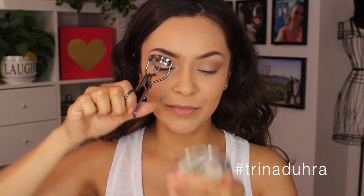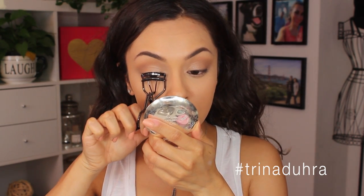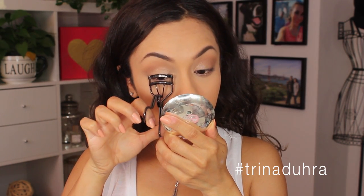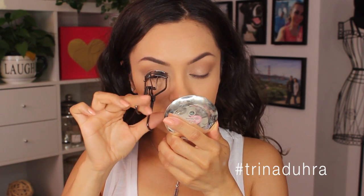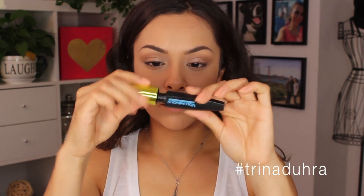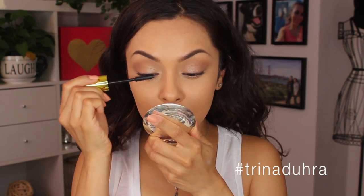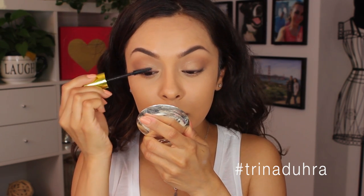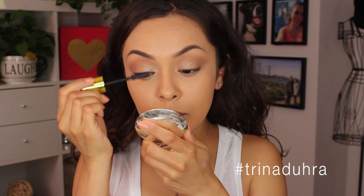I was trying out this new Tweezerman lash curler — it's one designed for almond shaped eyes, which I thought was pretty cool because not everyone's eyes are shaped the same. It feels like it spreads things out a little bit more so it won't pinch the lid. Then I topped it all off with some L'Oreal Miss Manga Rock mascara — love this one, it makes it look like you're wearing false lashes.